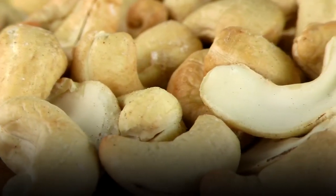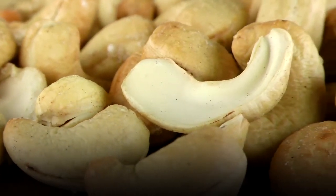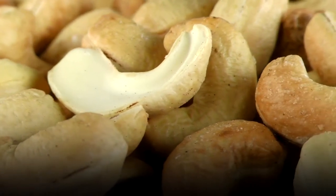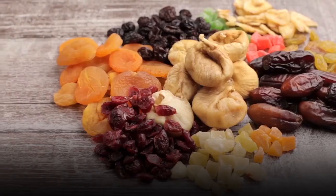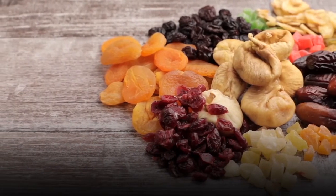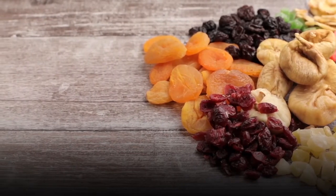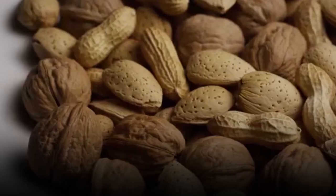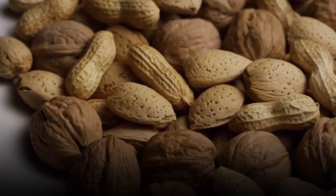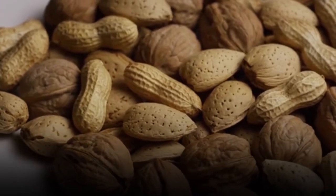Brazil nuts also contain vitamin E, B vitamins like folate, zinc, and other nutrients that help hair grow stronger and better. On a daily basis, take a handful of nuts — brazil nuts, walnuts, almonds, or macadamia nuts. These four are really good. You can also get mixed nuts, or rotate one type per week, but aim for about a handful every day.